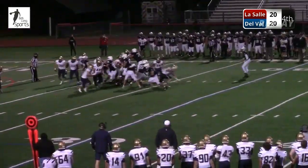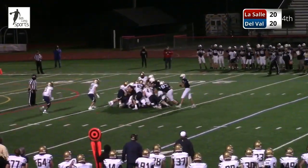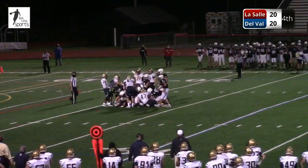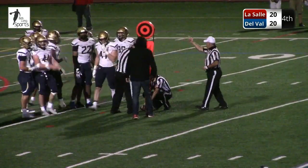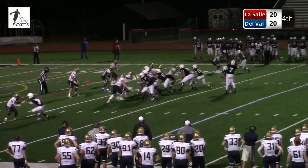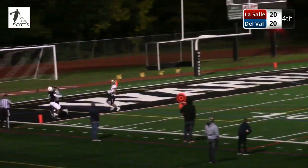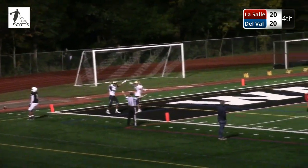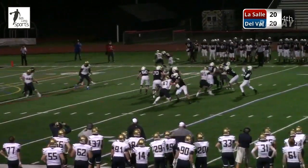Decision time here for DelVal — up to the line quickly. Fourth down, they sneak it — it's going to be close. First down, Delaware Valley. Oliver — he'll take the shot now. Callinan — oh, what a defensive play. Sheer brilliance that time from Amir Anderson, watches the eyes of Callinan.